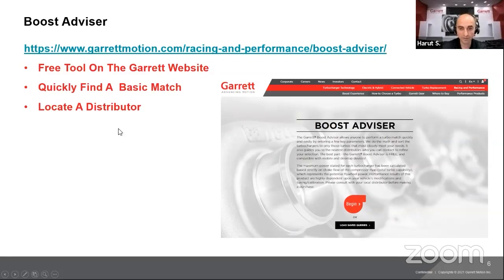Boost Advisor is a free tool on the Garrett website that helps you find a turbocharger match. It'll give you several different matches, and you'll need to decide which turbocharger best suits your needs. We always recommend going to one of our distributors, who are very experienced and can help narrow down the results and choose the right turbocharger for your application.